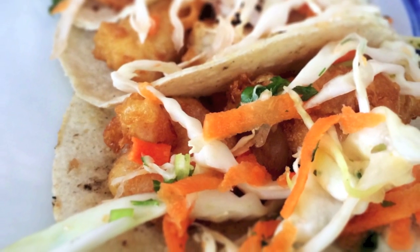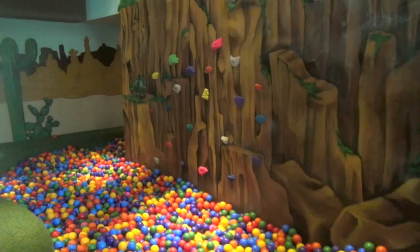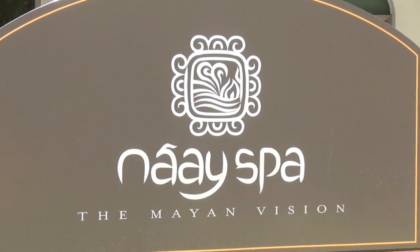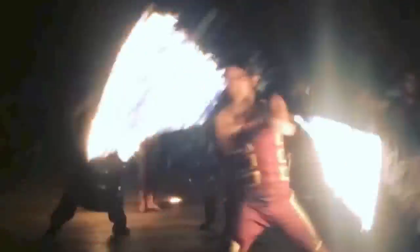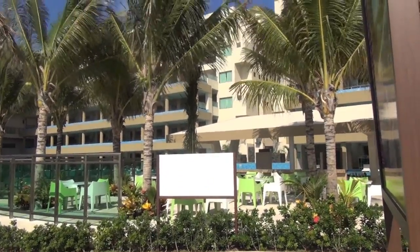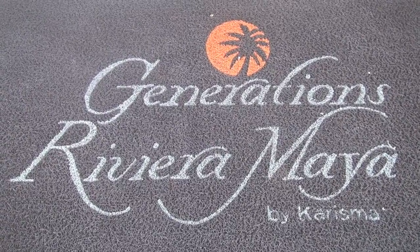It's Gourmet Inclusive — it's what we expect. There's a fun kids program that offers parents a break, and we love the option for guests over 18 to use all the amenities of the two El Dorado properties next door. If you are looking for your next family vacation or couples getaway, we highly recommend checking out the Generations Riviera Maya.